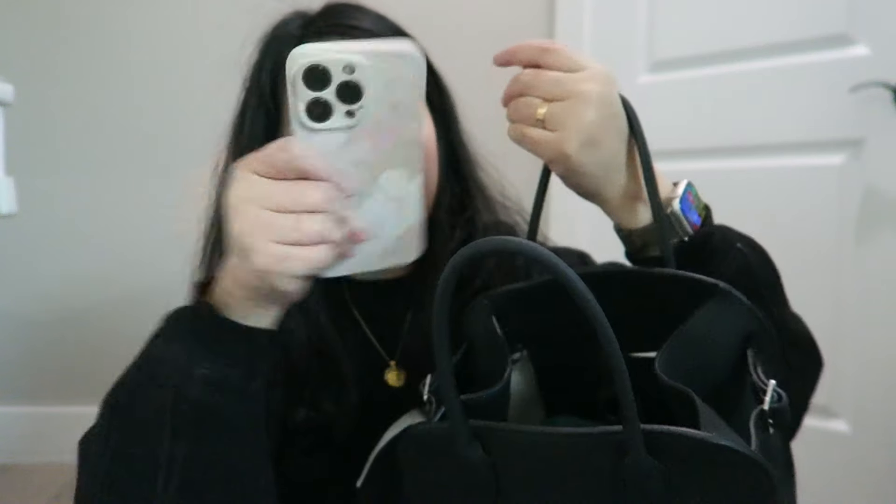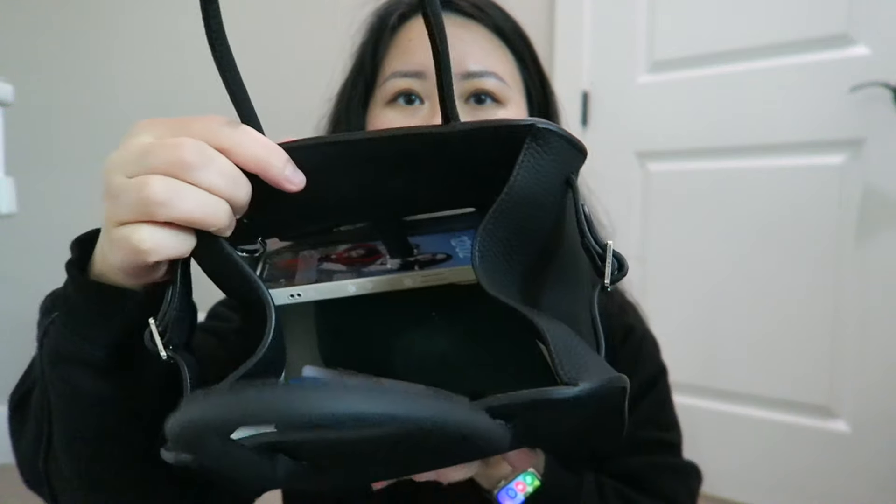Let me put my stuff in to see how it goes: a six-ring key holder, my wallet, hand sanitizer, hand cream, and my lipstick. I can actually pop in really big sunglasses if I need to, and my phone — the Pro Max. Everything fits in very well, and I can totally fit a lot more. It's a good everyday size.